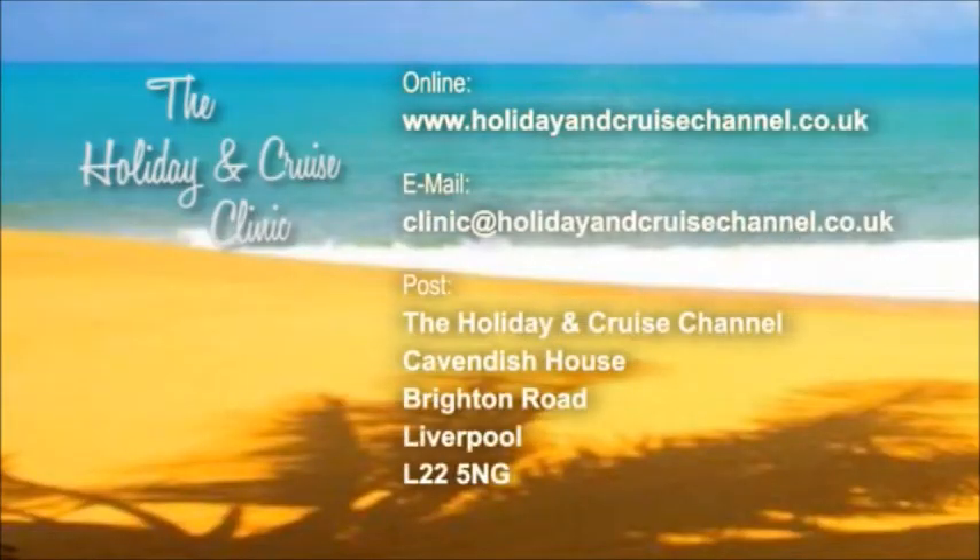Brilliant, Bob - some very useful information as always. Thank you very much indeed and for entertaining us here today as well. If you have a question for Bob or any of our travel experts, our website is www.holidayandcruisechannel.co.uk - click on programmes, select the clinic page and submit your question online. Email us at clinic@holidayandcruisechannel.co.uk, or by post to the Holiday and Cruise Channel, Cavendish House, Brighton Road, Waterloo, Liverpool, L22 5NG.